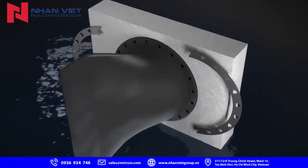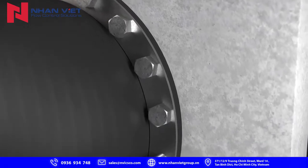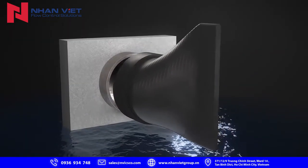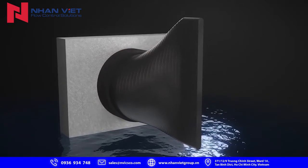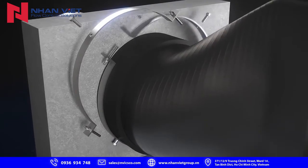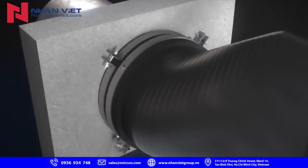The flange style 711 model has optional drilling patterns to match flange specifications or even custom headwall drilling. The slip-on style 731 model easily slips over the outside diameter of a pipe, and also includes stainless steel clamps for securing the valve to the pipe.